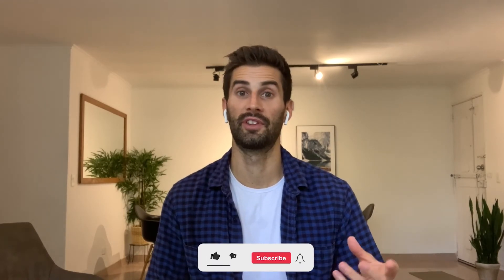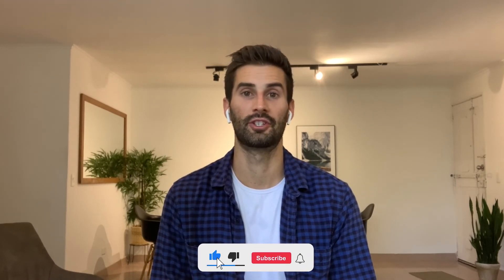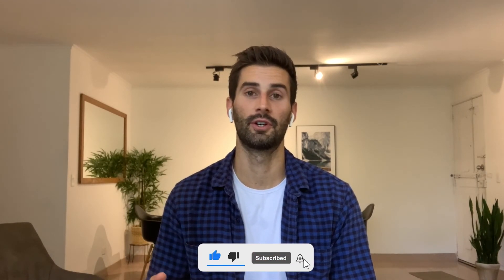That is everything I have for you today. Thank you so much for watching. If you enjoyed the video, please like and subscribe to my channel. I post a new full-length video every Monday at 6 p.m. Central Time, and I post YouTube Shorts most days of the week as well. If you have any comments or questions, please drop them below in the comment section, and I'll see you next week.